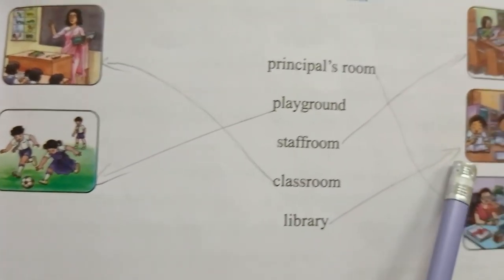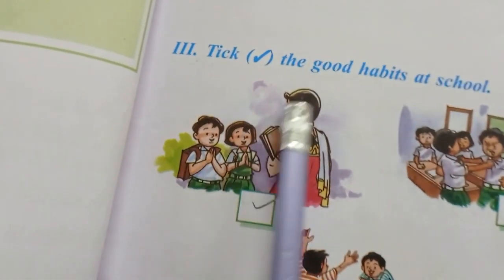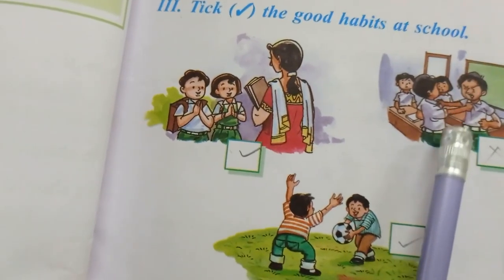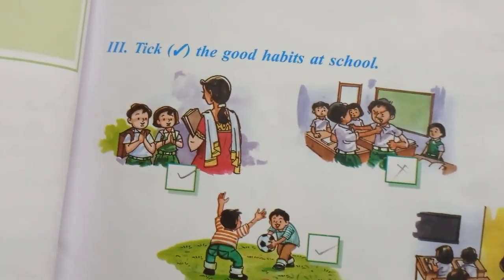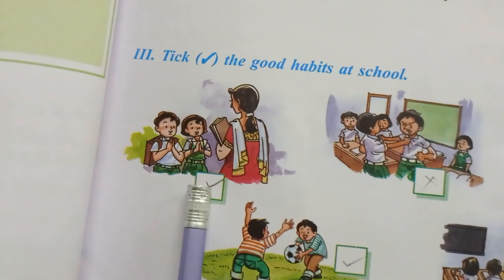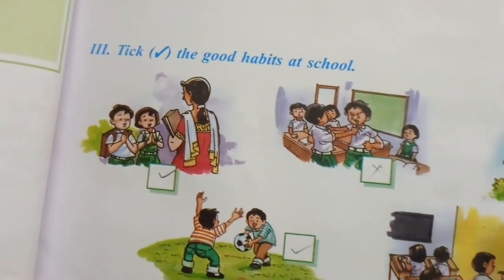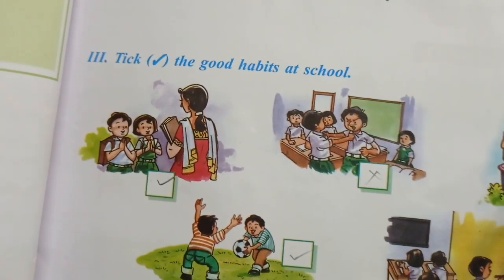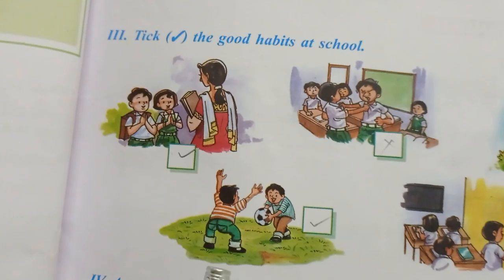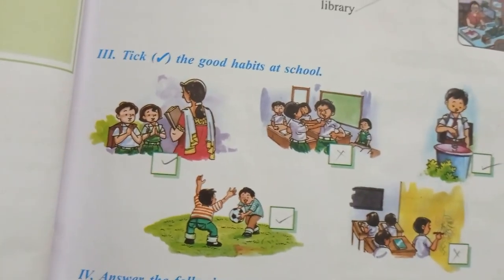Match it properly. Now tick the good habits at school: praying and respecting teachers is a good habit, throwing rubbish in the dustbin is a good habit, and playing in the ground is a good habit. So these three are the good habits.